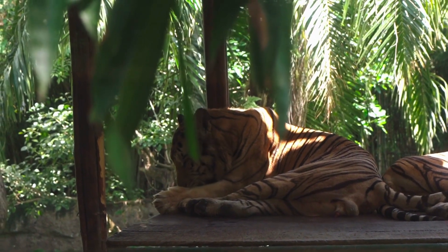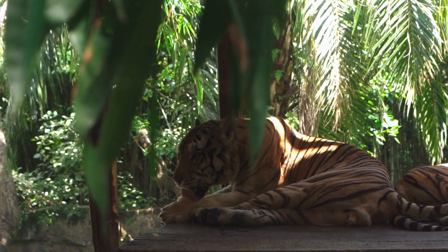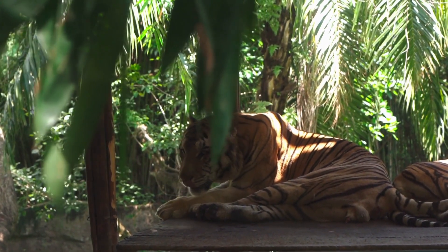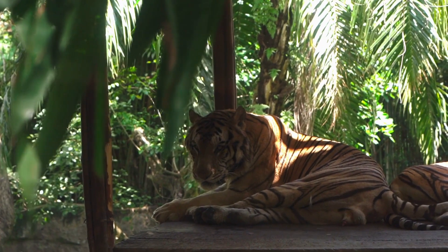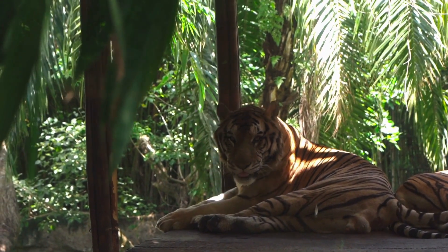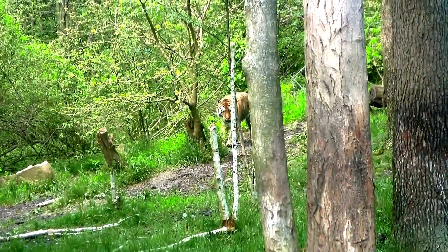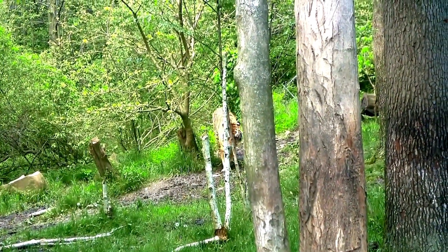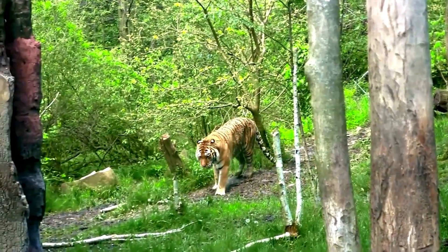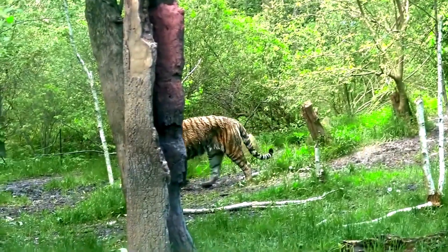Presently, tigers are found in a variety of habitats across South and Southeast Asia, China, and Eastern Russia. They thrive in temperate, tropical, or evergreen forests, mangrove swamps, and grasslands. Amur tigers are primarily found in Far East Russia, although there are small populations across the border into China and potentially North Korea. Sumatran tigers are found only on the Indonesian island of Sumatra. A tiger's range within these regions is determined by the availability of prey.